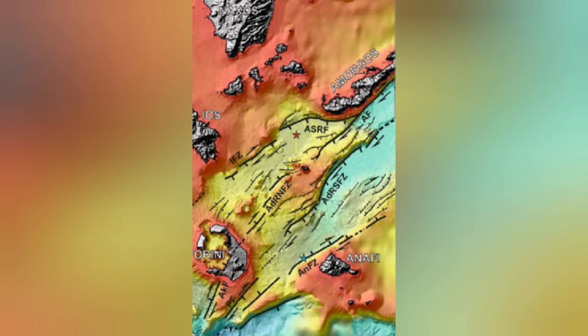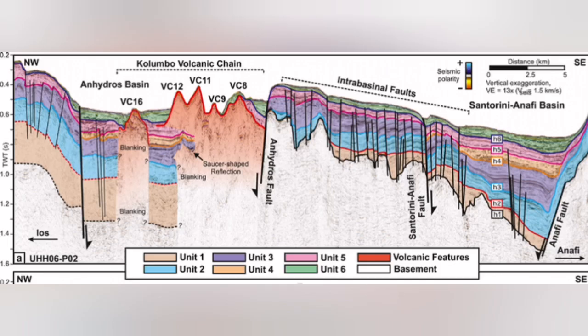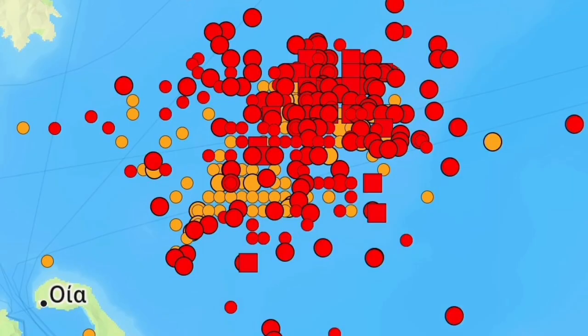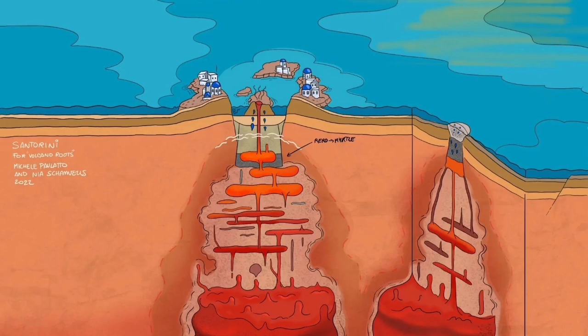Underwater, or submarine, volcanoes are happening there. I will highlight that area — this is the Colombo volcanic chain. Almost all of these volcanoes don't reach the surface of the water; they reach up and then get eroded again. This is where we have this swarm of earthquakes. Something is rising within the Earth's crust, in the thinner part of it.